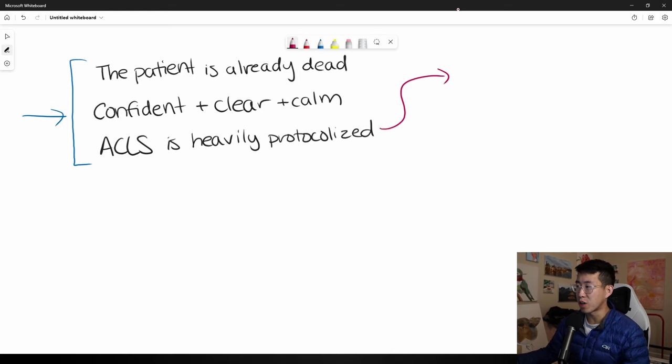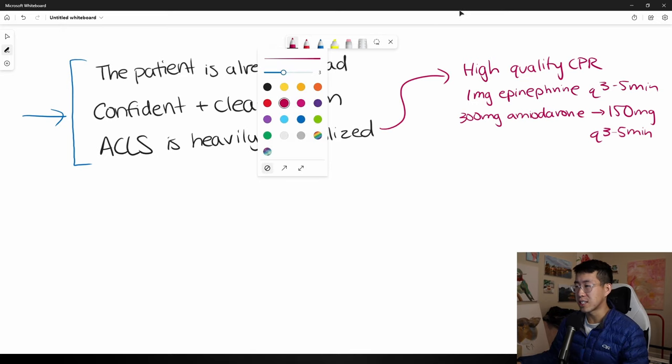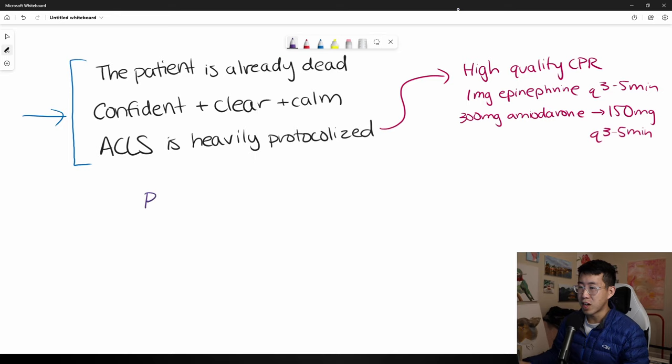Your primary responsibility as code leader is making sure the ACLS protocol is being performed. The key things you really need to make sure are happening: high-quality CPR with as few interruptions as possible, and giving the correct medications. The two doses you really need to know are one milligram epinephrine and 300 milligrams amiodarone. After the first dose of amiodarone you switch to 150 milligram doses, and these are given every three to five minutes — people tend to go more towards the three-minute side.